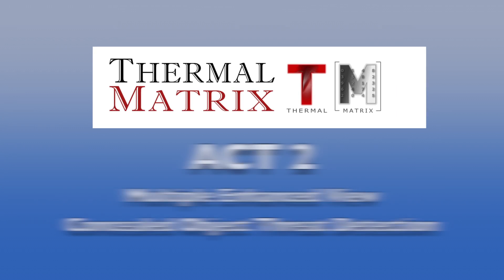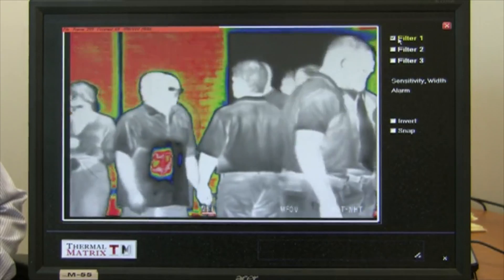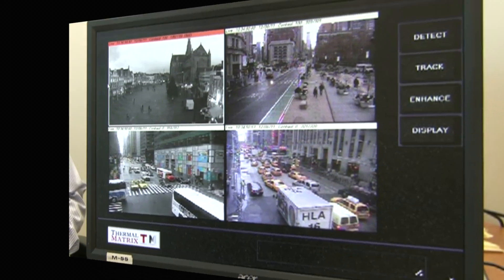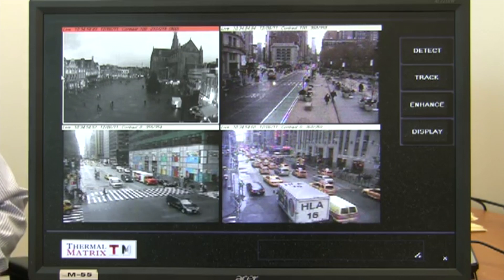Thermal Matrix is proud to introduce ACT-2, technology that enhances the concealed object threat detection ability of ACT-1, and adds greater ability to monitor and manage multiple sensors from a single command post.